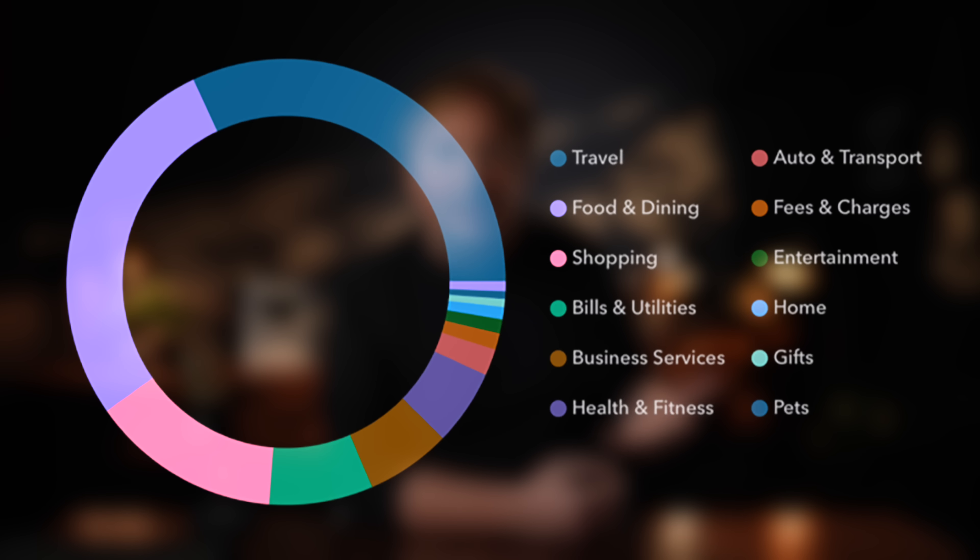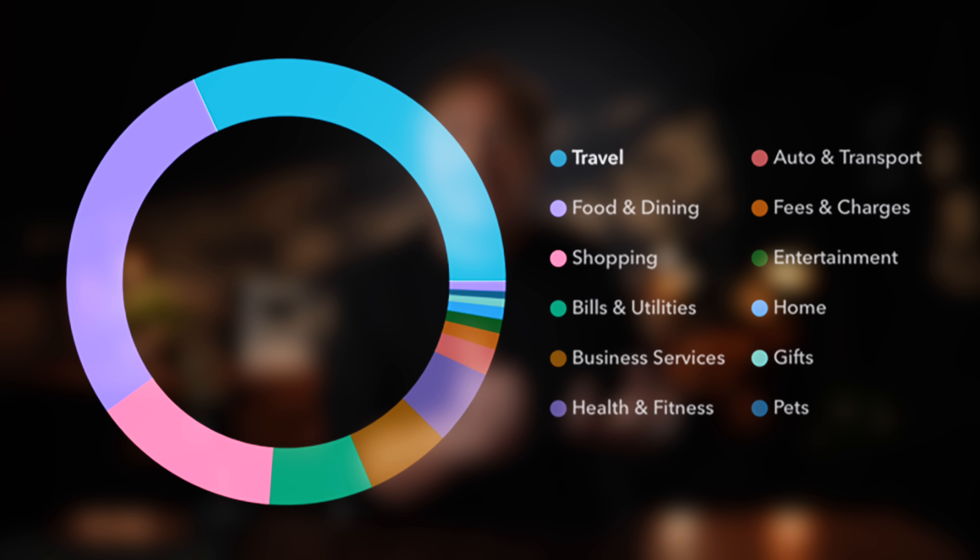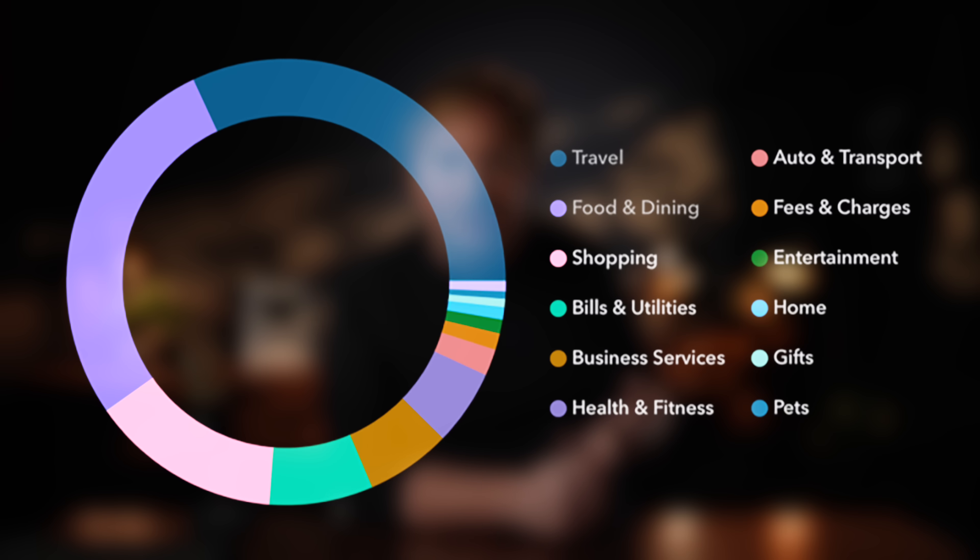My spending is pretty evenly divided between travel, dining, and everything else. Those are the categories that I try to maximize. Travel and dining are pretty easy, but you'd be surprised at how much actually ends up in that non-category everything else bucket — not enough in subcategories like grocery stores, streaming services, or entertainment to try to find a specific card for that. I like to keep it simple and really only carry two cards in my wallet with a few others saved in online accounts.